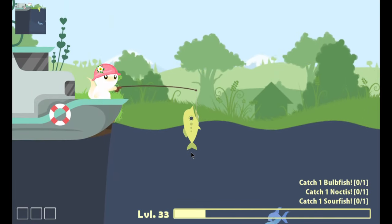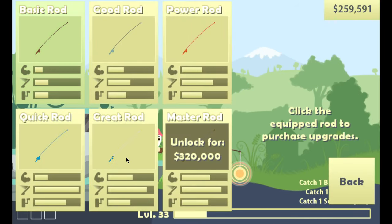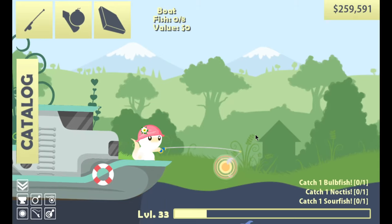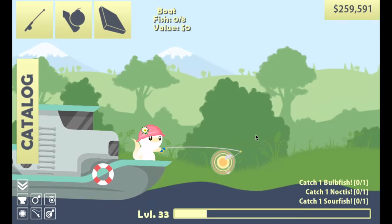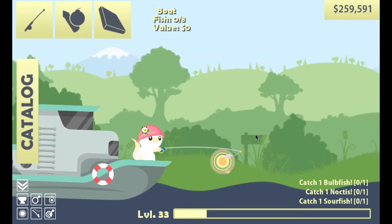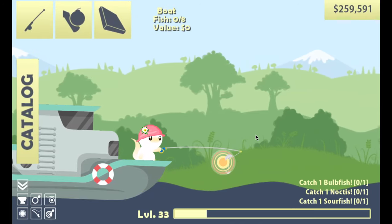I noticed it wasn't going straight down — oh, I know why, because I have the basic rod. I keep making that mistake. I switched to the great rod. I was wondering why it wasn't going straight down. Let's just go all the way out here because I want to see what's all the way out — I wonder if the terrain changes at a certain point. We're definitely a lot farther out than before.